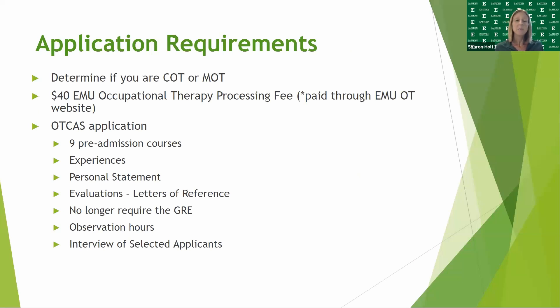The OT CAS application will require those nine pre-admission courses. The Experiences section provides information on employment, leadership, extracurriculars, and volunteerism. A personal statement, evaluations, and letters of reference are also required. We no longer require a GRE.